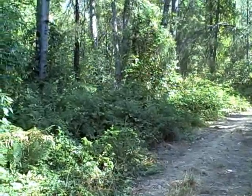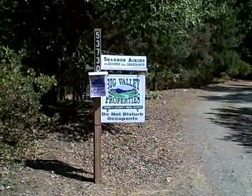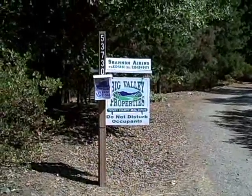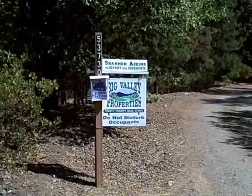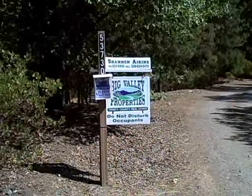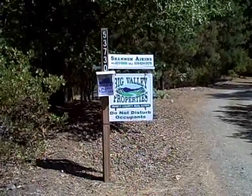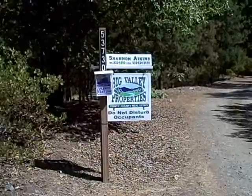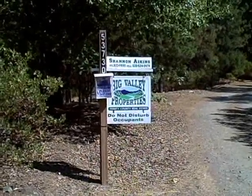Thank you for visiting this delightful property with me. If you would like more information on this lovely property with acreage, river access, charming home, barn and pastures, please call Shannon Akins with Big Valley Properties at 530-623-5690. Thank you and look forward to hearing from you.